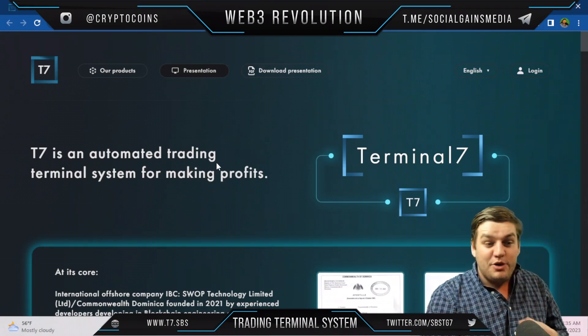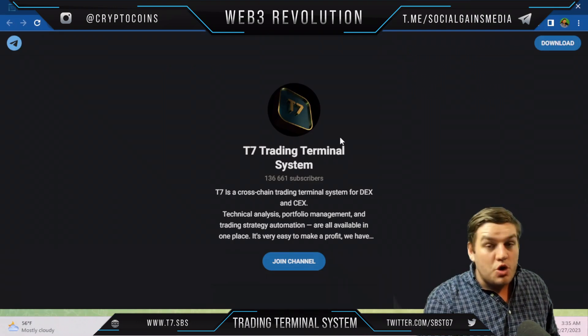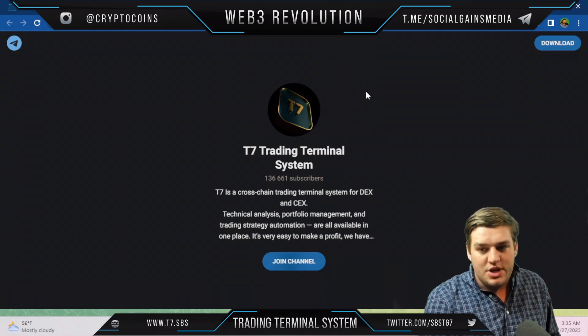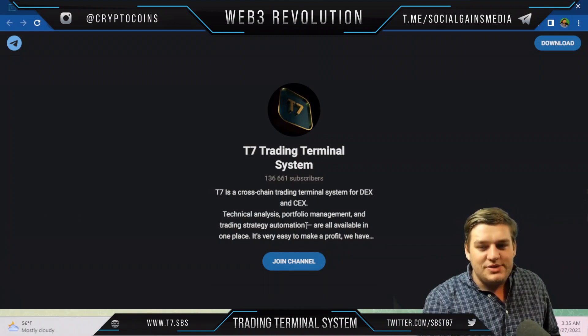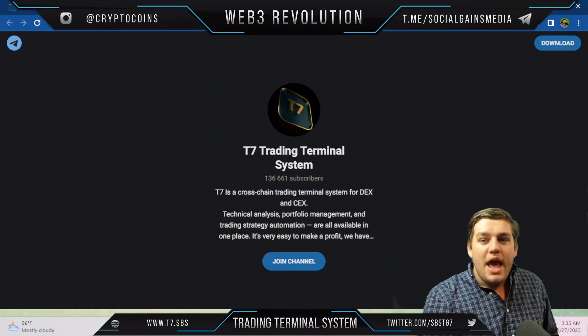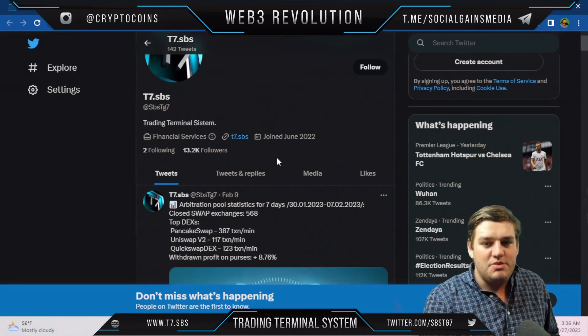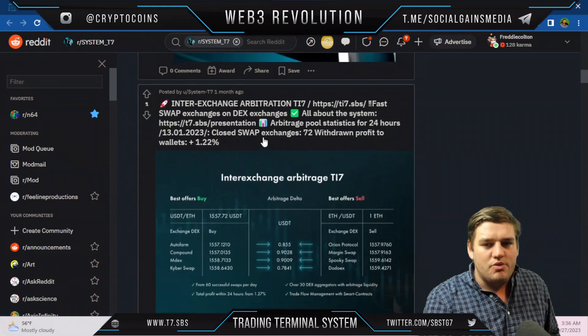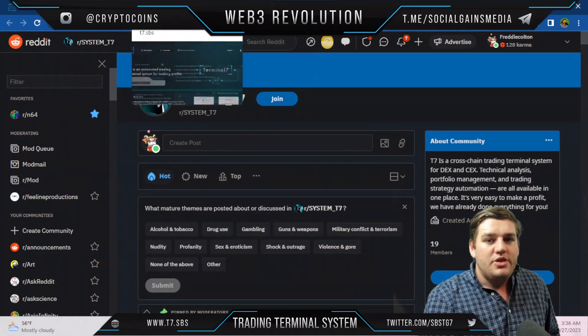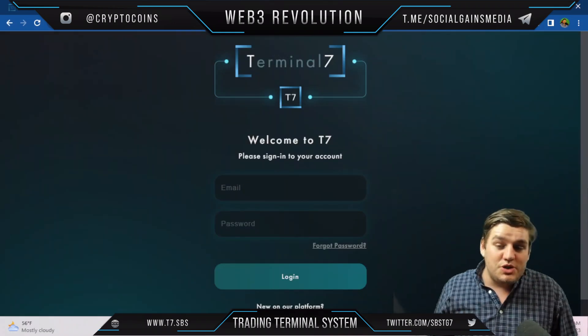They have a lot going on with their social media — over 136,000 subscribers on their Telegram. It's a cross-chain trading terminal system for DEX and CEX, with technical analysis, portfolio management, and trading strategy automation all available in one place. They're also doing well on Twitter and Reddit, where you can find people actually discussing this project.